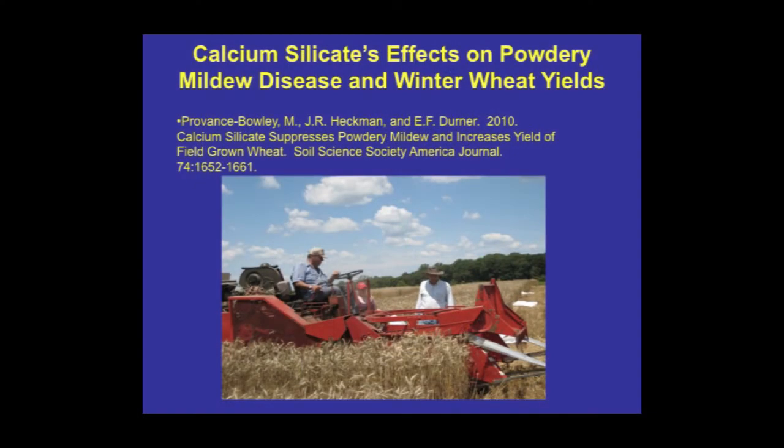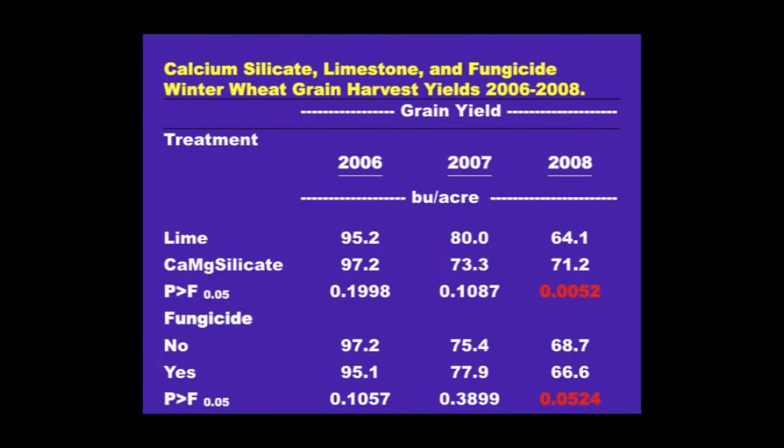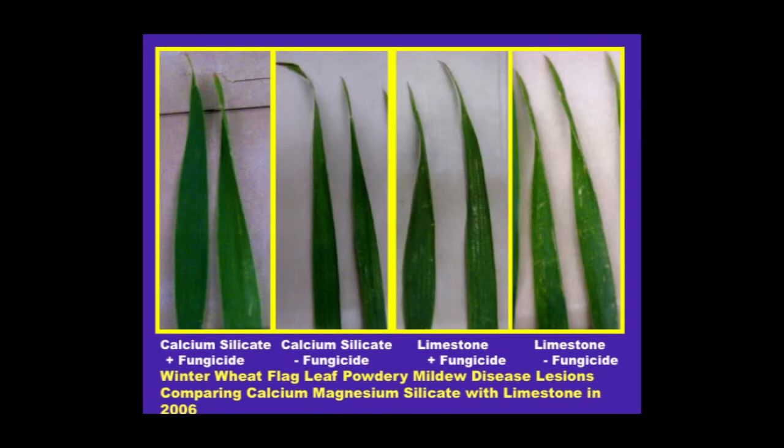After the corn, we rotated into wheat and grew it for three years — this was the work of Dr. Mary Provence-Bowley, published in Soil Science. Similar experimental design as with the pumpkin, with a fungicide treatment and the calcium silicate material, but using fresh applications. In the third year of the study, we saw a 10% increase in grain yield. Every year there was a decrease in the amount of disease or lesions — either powdery mildew or another disease.